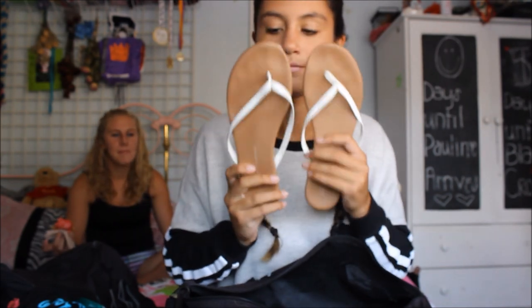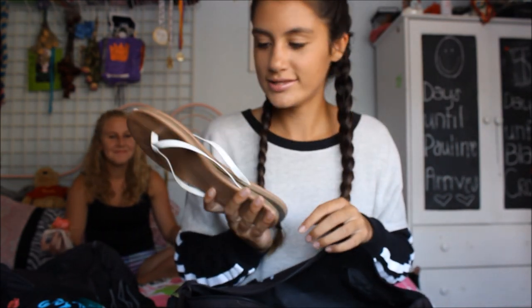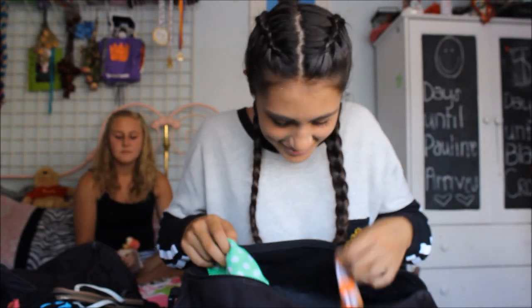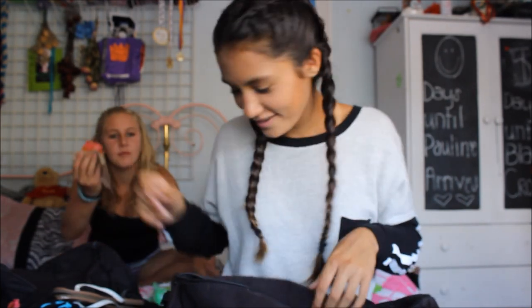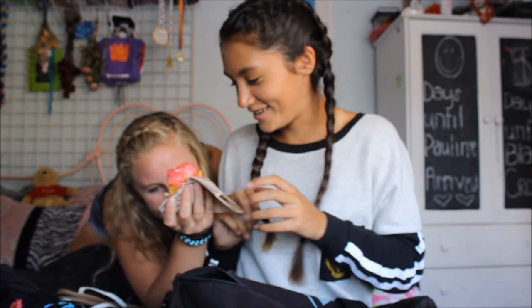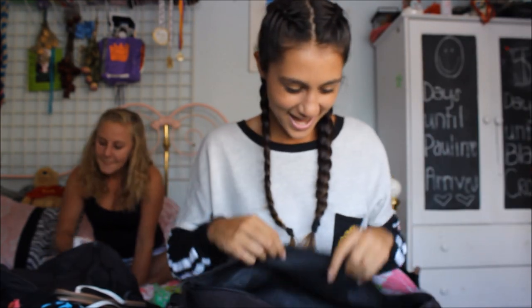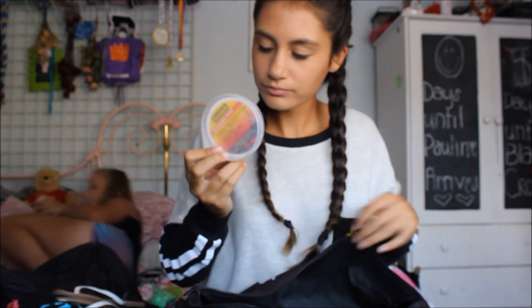Shoes from Tuesday — I think I got these at Payless. And then dirty socks. I don't know what this is — it was tape, but Maggie used it all.